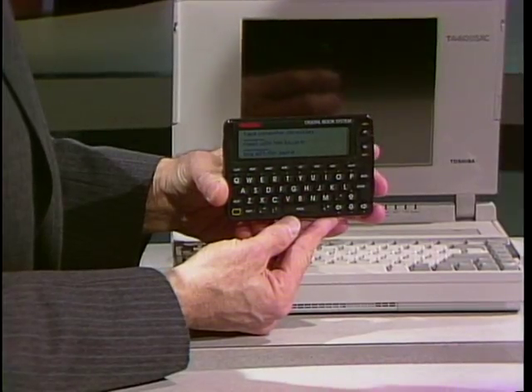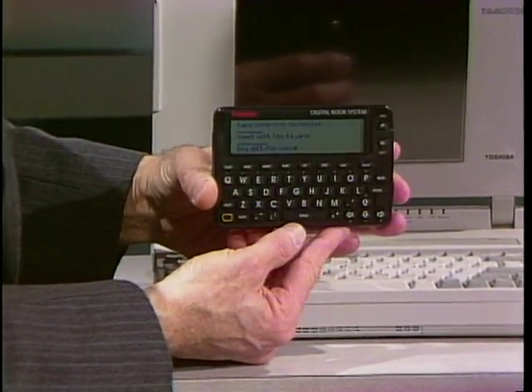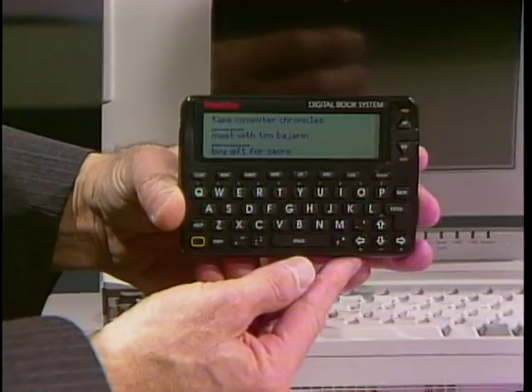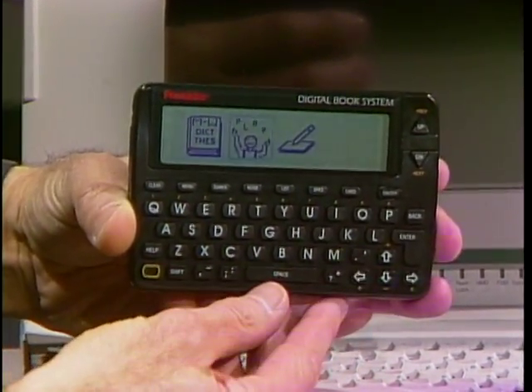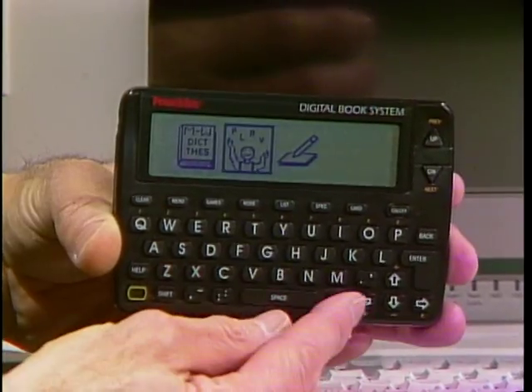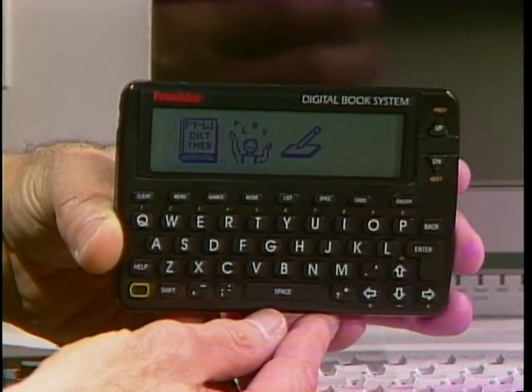What I'm playing with here is this new digital book system from Franklin Electronics. They say this is the world's first real personal digital assistant because it's actually out there and it's a product you can buy. It has a blank book in which you can write notes, a kind of notepad, but it also has other books. I can go to a book full of word games, and there's a very powerful 270,000-word dictionary and thesaurus in there.